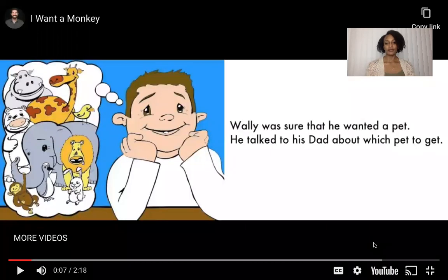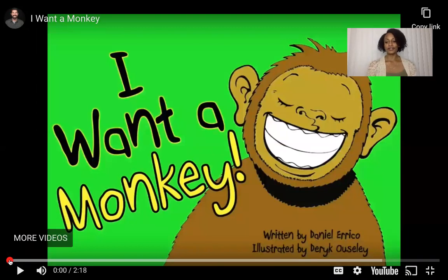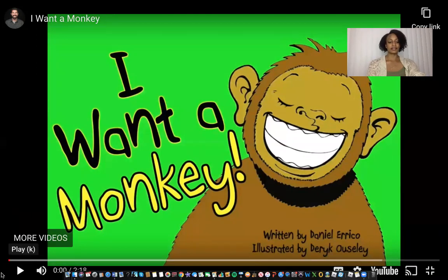So this book is called I Want a Monkey, written by Daniel Eriko and illustrated by Derek Owsley.